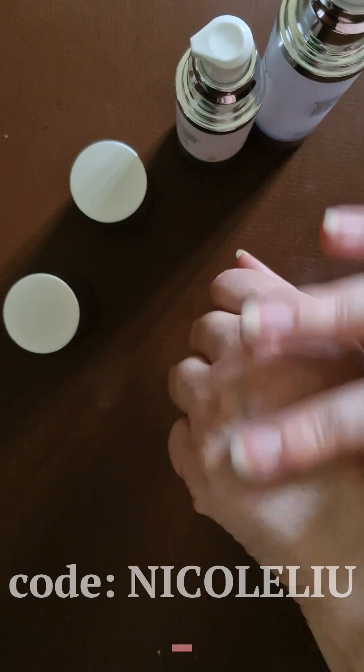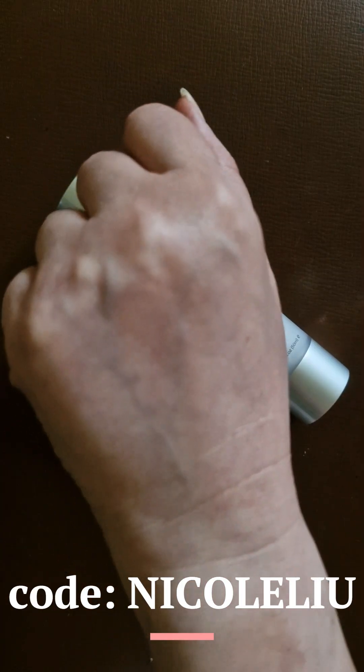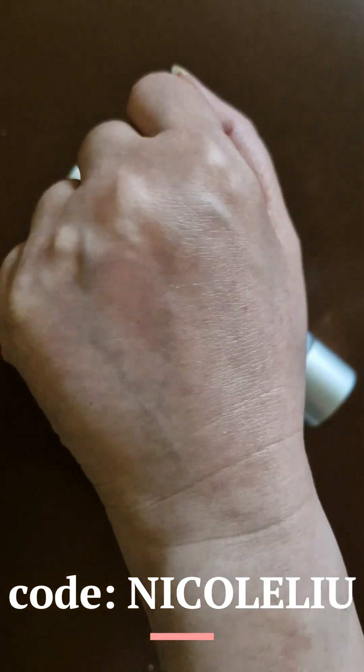So if you want to repair your past sun damage, then DNA repair enzymes are an essential part of your skincare routine.